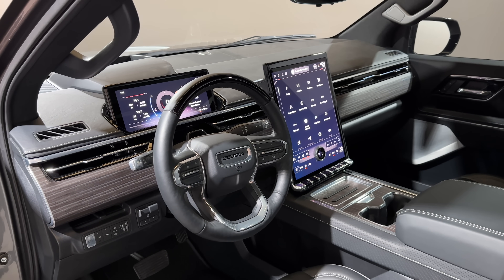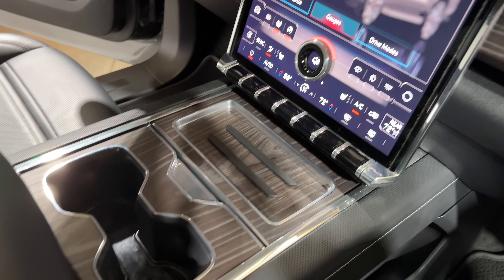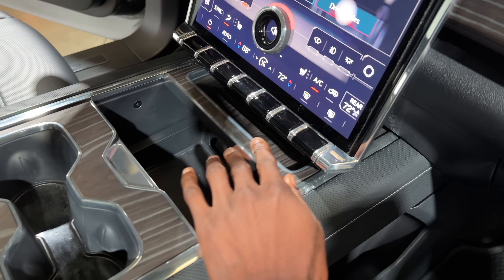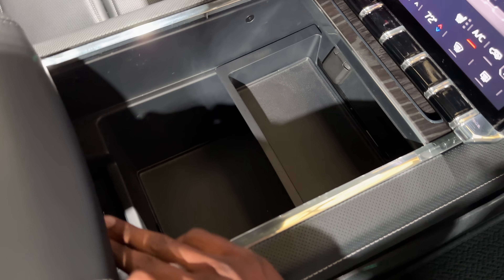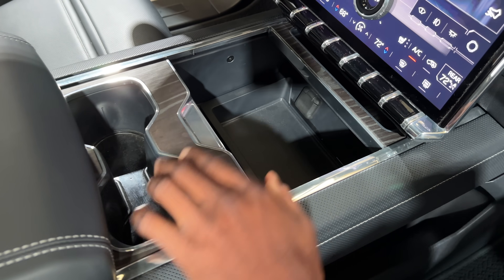In the middle there's a bunch of storage — a wireless charger for your phone that slides forward, cup holders that slide back, and more deep center console storage between the driver and passenger. It looks pretty well thought out, which is good news. It feels like they actually learned something from the first Hummer EV, which was crazy anyway, and took those lessons to this truck.